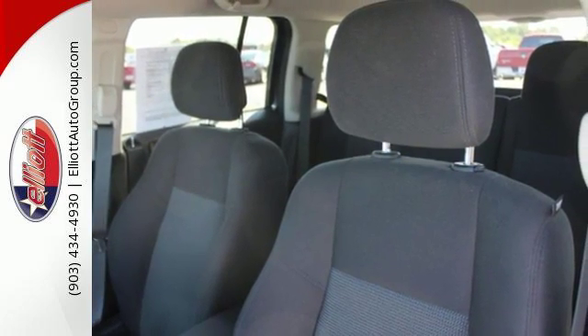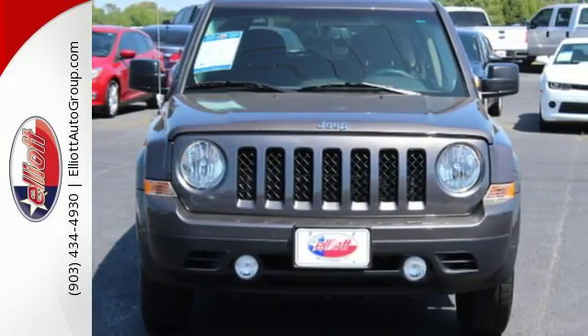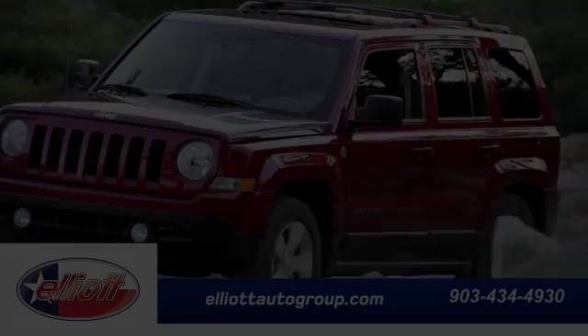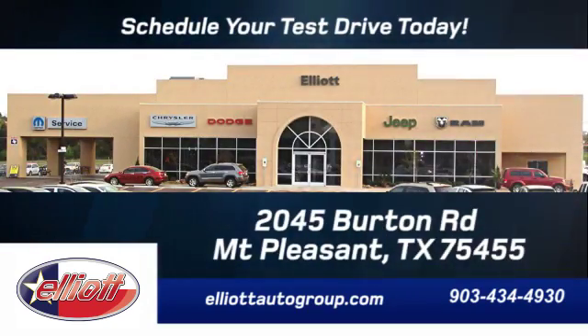Strong in styling, comfort and safety, enjoy the strength of value in this Patriot. Come in for a test drive. Schedule your test drive today. We are located just off I-30 on Burton Road in Mount Pleasant.